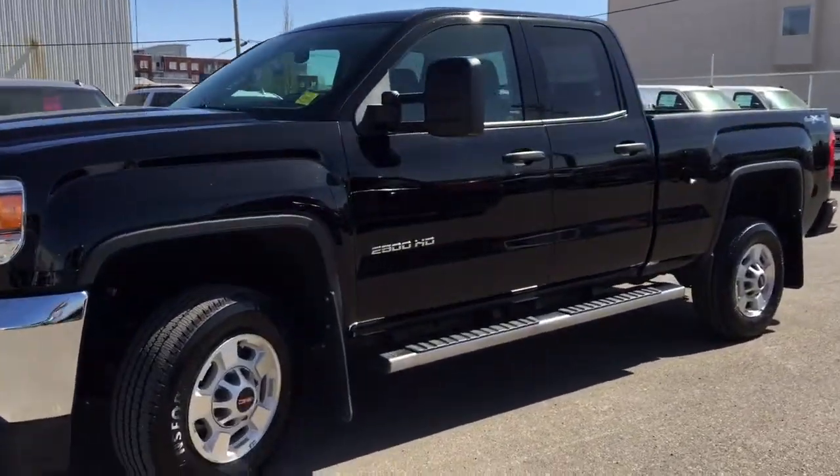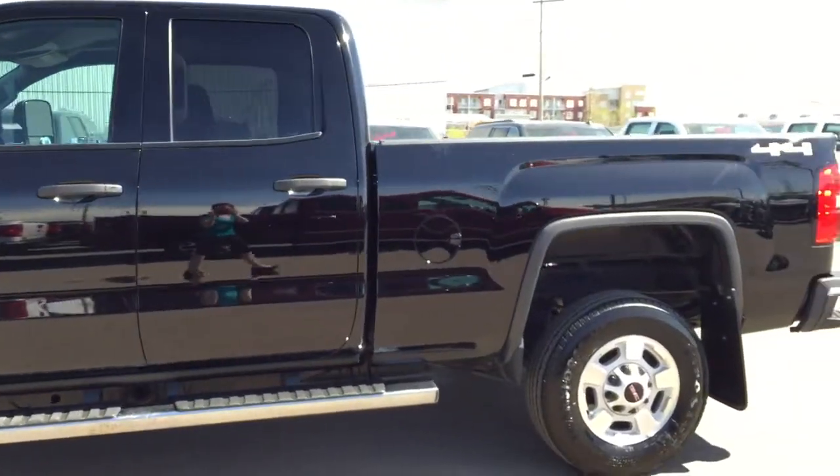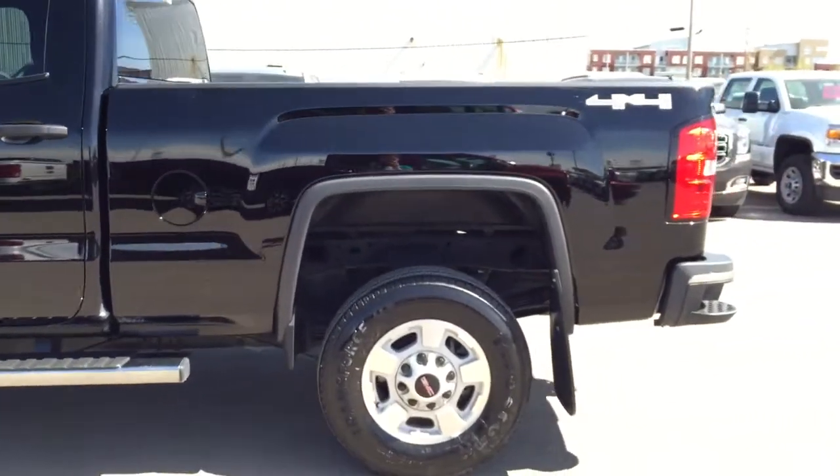Welcome to Davis Chevrolet. This is our pre-owned 2015 GMC Sierra 2500 HD in the color black.